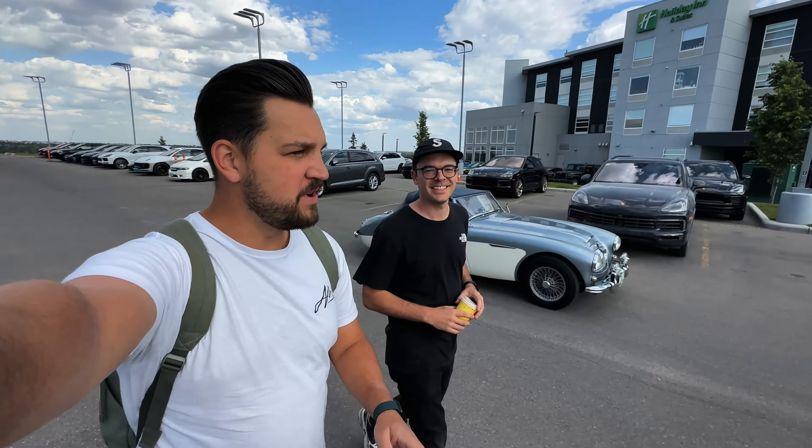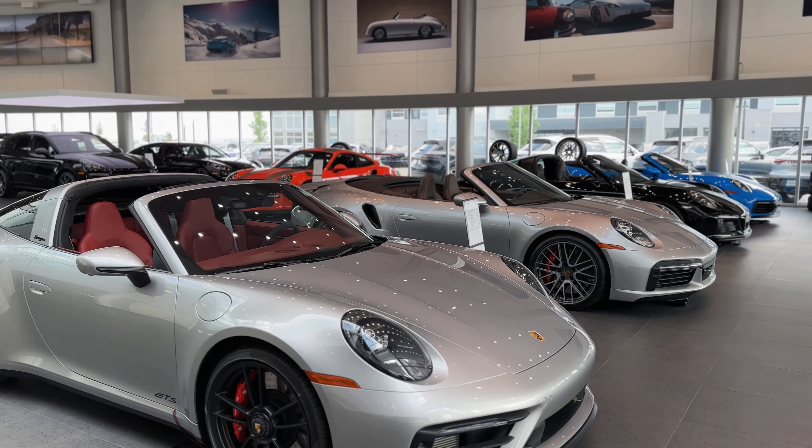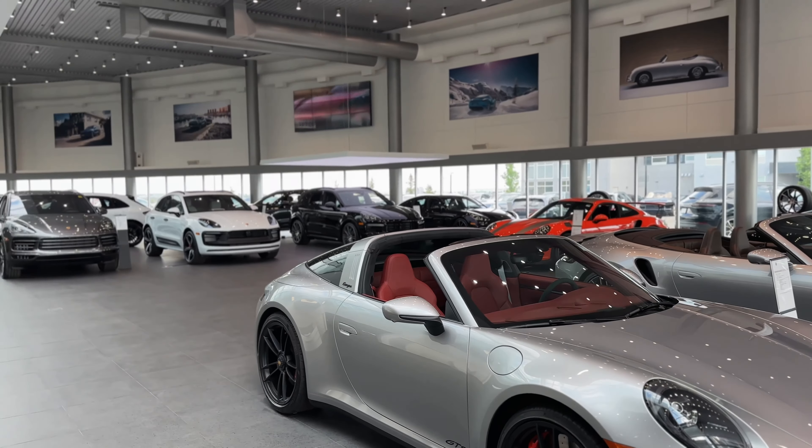We just pulled up to Porsche Center Calgary to pick up the car. We've got our first friendly creator with us, Davey Gravy — I'll link him down below. We're in the basement of Porsche Center Calgary to pick up the beautiful Porsche 911 992 Turbo S. We're actually going to try and recreate some of the shots from the Transformers intro where the guy gets into the car and says, 'Autobots, roll out.' So we're just going to try and recreate some of those shots here.